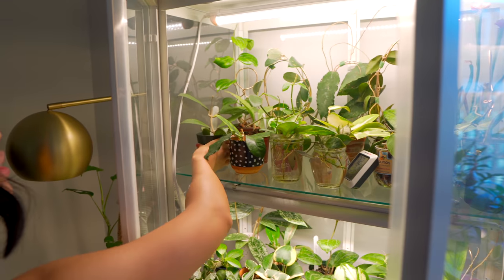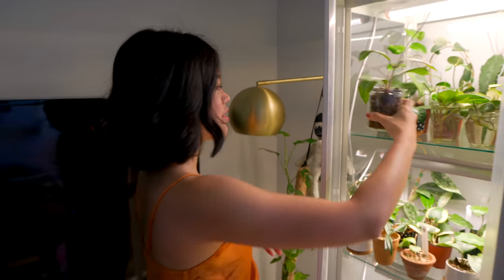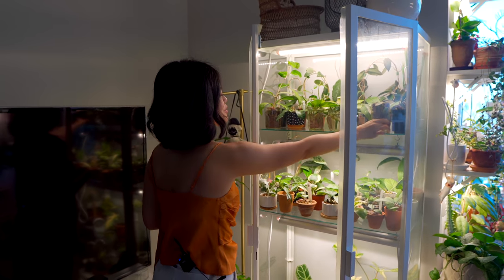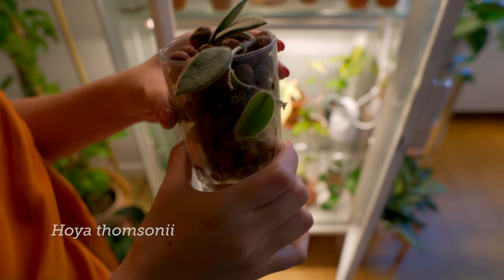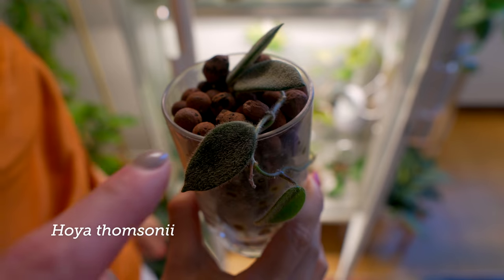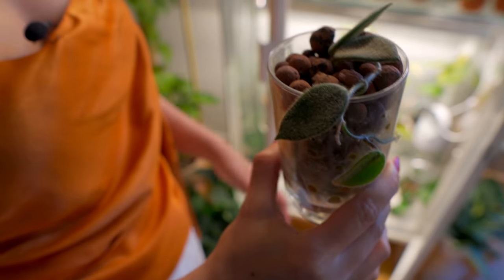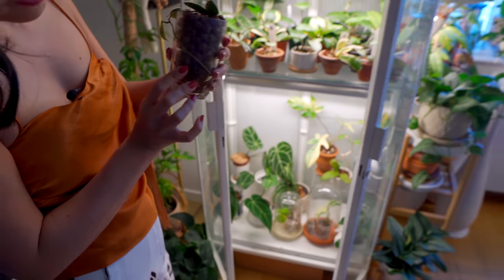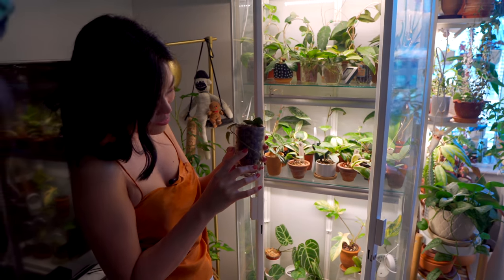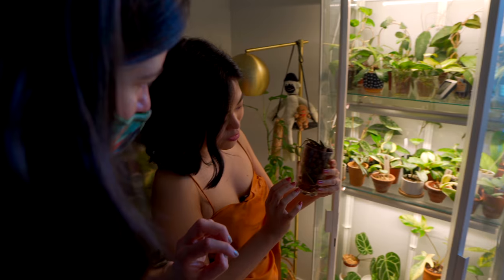Do you do any fertilizing with your Hoyas? I use liquid dirt, and that's really it. And this one — I got it as a two-leaf cutting. Oh my gosh, I think this is the Thomsonii! Can I just stroke the leaf? Of course. Oh my God, that is so nice — it's almost like Belpro. And it has two little leaves here clinging to the cup. I need to move this to something else. Amazing.